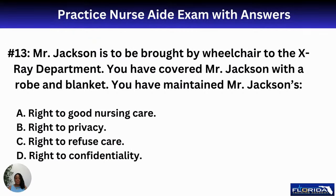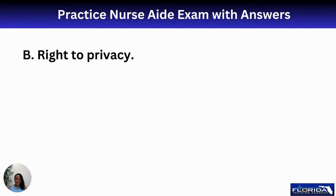Number thirteen: Mr. Jackson is to be brought by wheelchair to the x-ray department. You have covered him with a robe and blanket. You have maintained Mr. Jackson's A, right to good nursing care; B, right to privacy; C, right to refuse care; or D, right to confidentiality. Anytime you're covering a resident during transport or a bath, only expose areas that need to be exposed. The best answer is B — right to privacy.